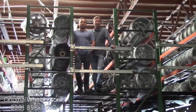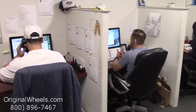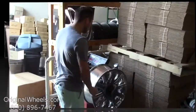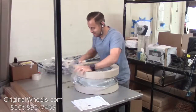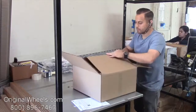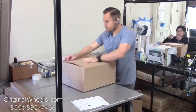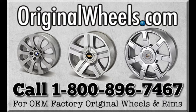We're not satisfied until you are, so we want to thank you for your business. Call us today to talk to a factory original wheel expert. When an order is placed, every wheel is individually inspected for any visual or structural issues to ensure that you receive your wheel as expected. We have special boxes and packing to help protect your wheels during transit, and all our wheels are shipped fully insured. With OriginalWheels.com, you can count on quality.